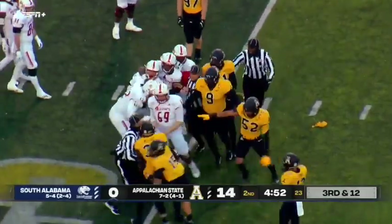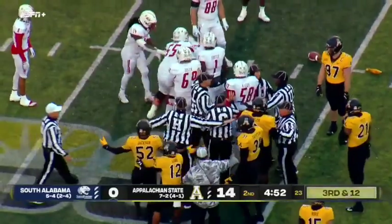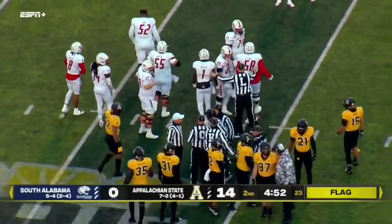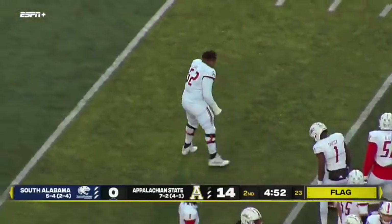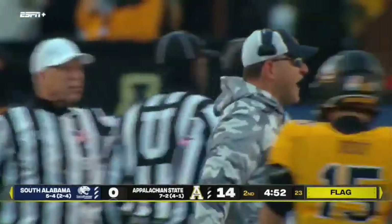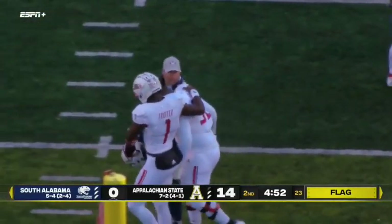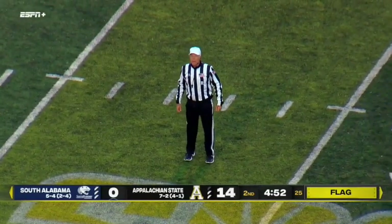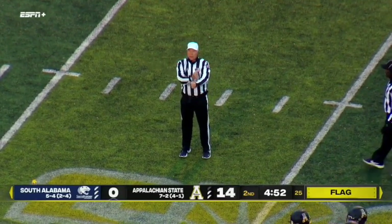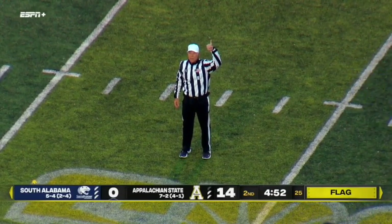Tolbert had his worst game and now we see some extracurricular activity over in the pile. It looks like Interious Gray was really fired up about something — he's taking his helmet off, very upset. Something transpired on the field. There were fouls by both teams — flagrant personal foul offense number 52, flagrant personal foul offense number 9, correction defense number 97. Both players are ejected from the contest.